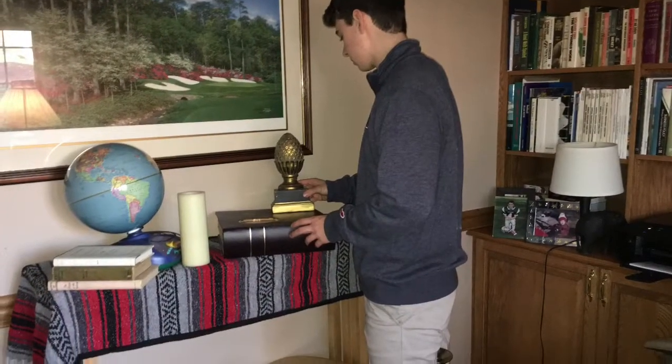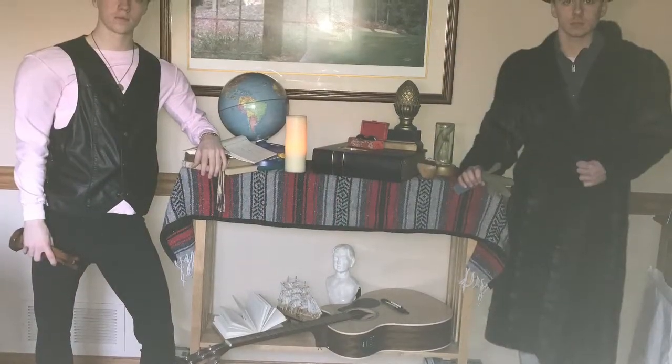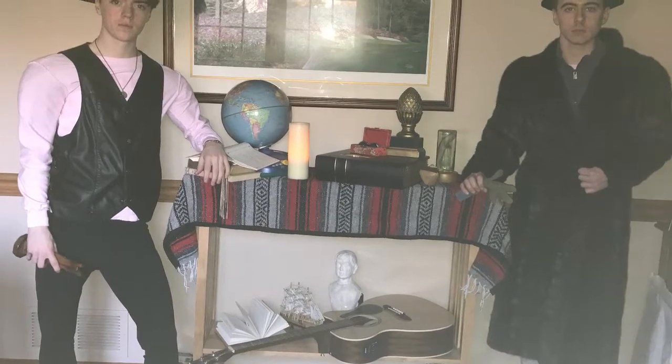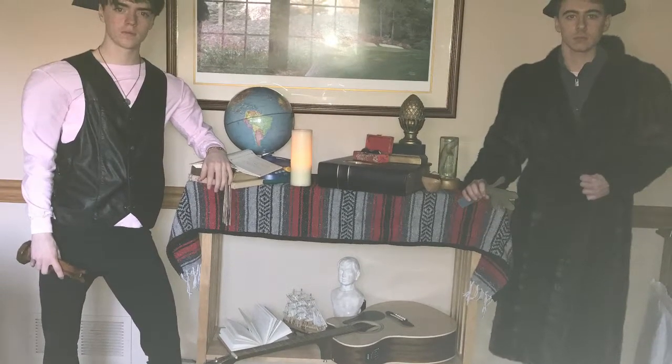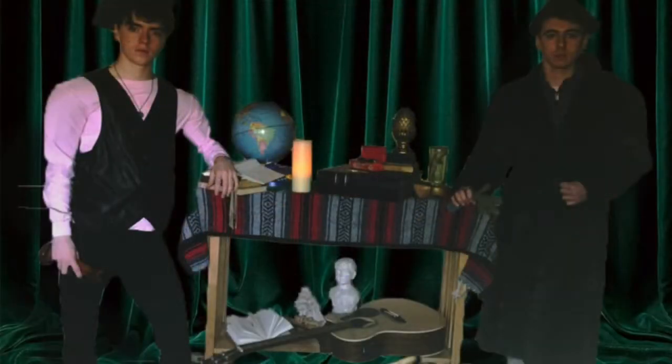Then we scoured my house for anything that we thought would be appropriate to add to the table. And there we have our tableau vivant, The Ambassadors. But we weren't done there. With the help of some trusty photo editing, we made The Ambassadors look as close to the original as we possibly could. Thank you.